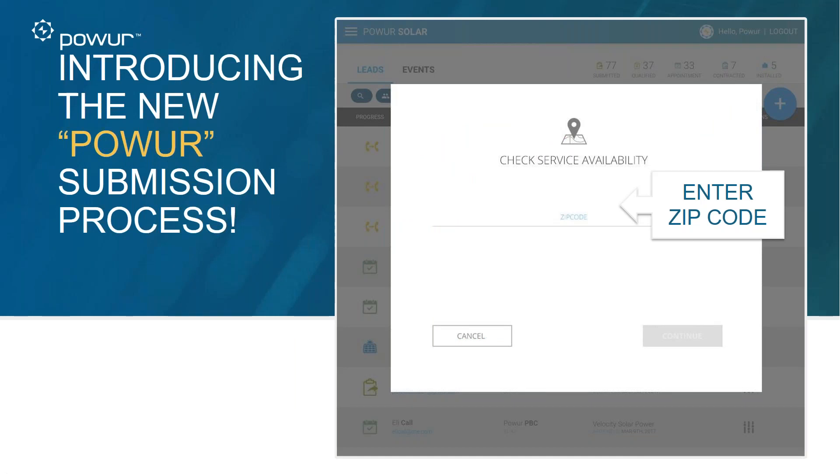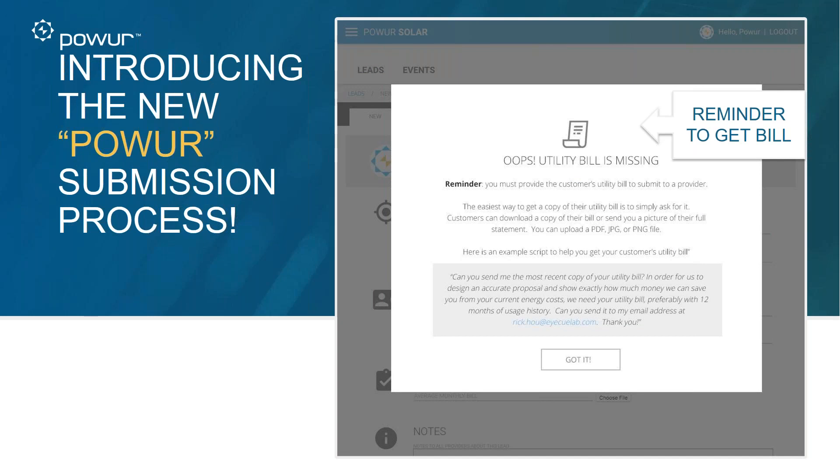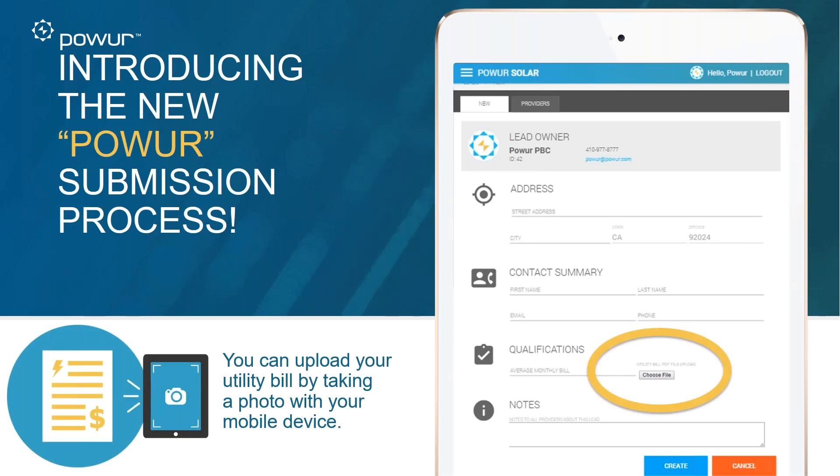When you go into your solar grid, you enter a zip code. It will say either 'congratulations, you're in a prime area' or you're not. If you're not, save that lead for future use. If it says congratulations, proceed to the next step. It will remind you to get the bill — this is to get everyone comfortable asking for it. You cannot submit without the bill. You can upload right there from your phone by taking a photo, or choose it from your files if it was texted or emailed to you.